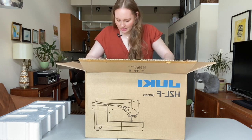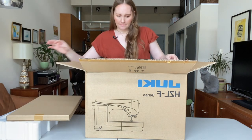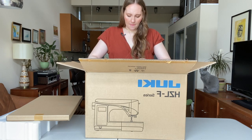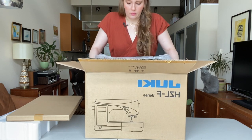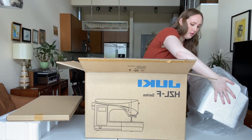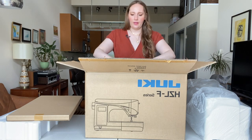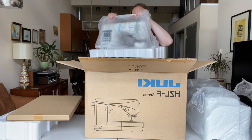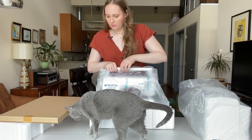I almost don't want to take it out of the box because it's so perfect in here already. The case — this is the case. Oh no, my clothes are stuck on the staples. That was the case, and the machine is here. Oh my God, it's heavy. Let's move more packaging.